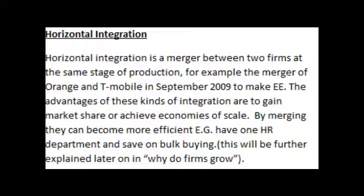Horizontal integration is a merger between two firms at the same stage of production. For example, the merger of Orange and T-Mobile in September 2009 to make EE. The advantages of these kinds of integration are to gain market share or achieve economies of scale. By merging they can become more efficient — for example, having one HR department and saving on bulk buying.